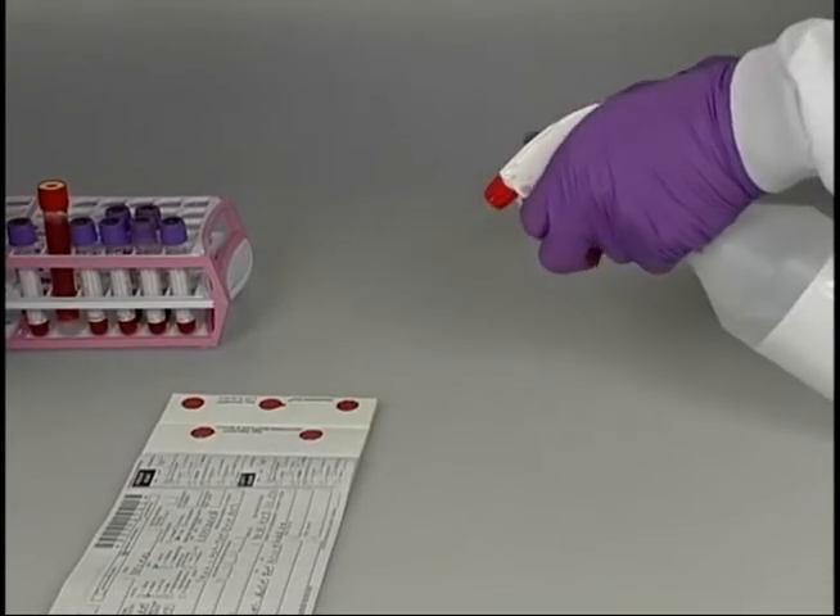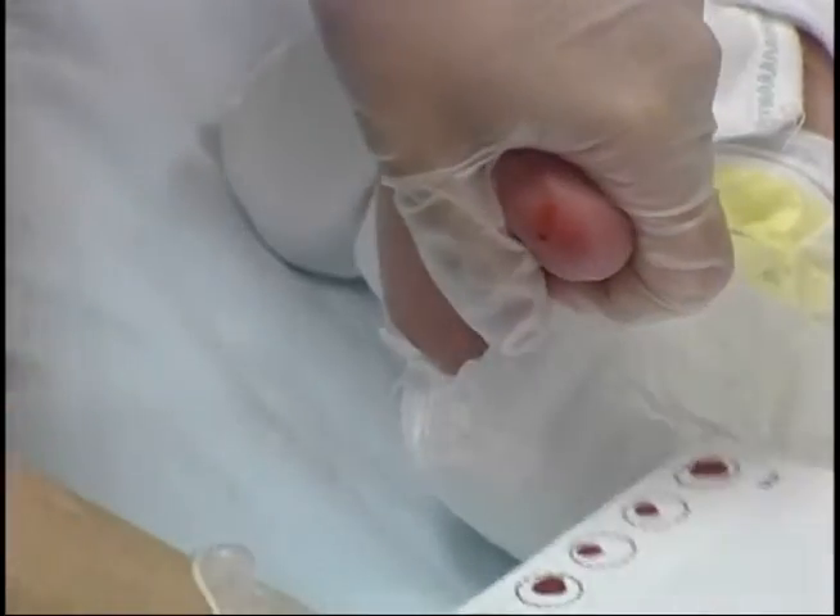Specimen contamination after collection, the presence of tissue fluid due to excessive squeezing, or submitting an expired collection card.